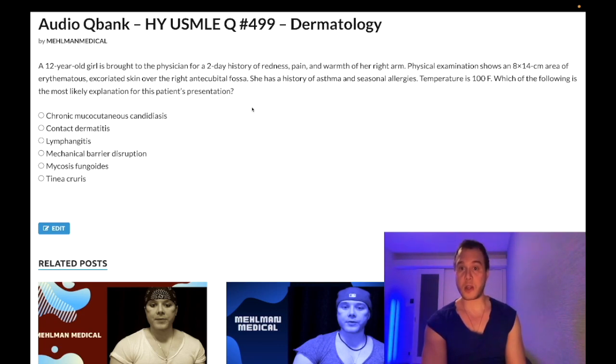Group A strep or staph aureus. She's got a fever here, and the 8 by 14 centimeter area of erythematous skin — yes, eczema — but she probably has developing cellulitis on top of it. USMLE really likes this. They asked it on one of the offline NBME forms. This is mechanical barrier disruption — the excoriation — which caused a bacterial superinfection onto eczema.